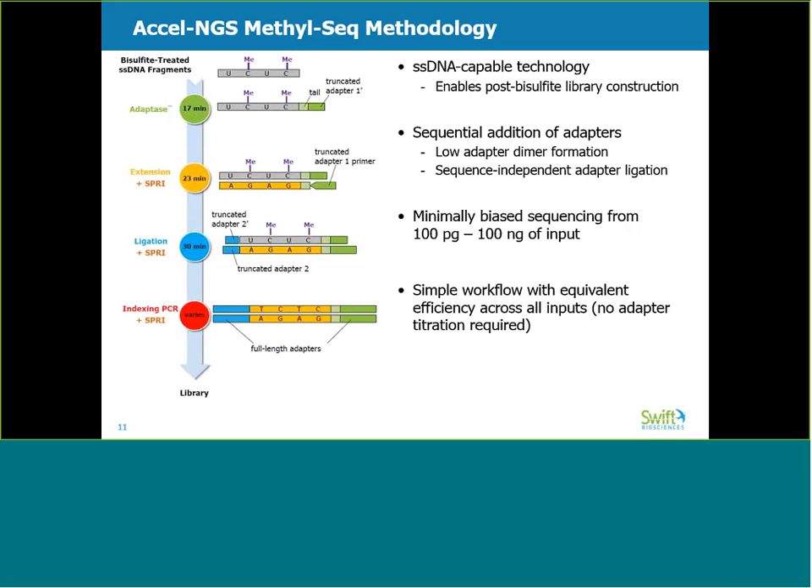Excel NGS MethylSeq uses sequential ligation to attach each NGS adapter to the bisulfite-converted DNA molecule. The first adapter is ligated using our proprietary adaptase step, indicated here by the green circle. Adaptase is a highly efficient template-independent reaction. It introduces a short synthetic tail, which is trimmed during data analysis. A simple primer extension enables conventional ligation of the second adapter to the bottom strand, shown here in the yellow and blue steps. Finally, we apply a minimal number of PCR cycles, as shown in the red step, to add indices and create fully functional adapters that are compatible with the Illumina platform.